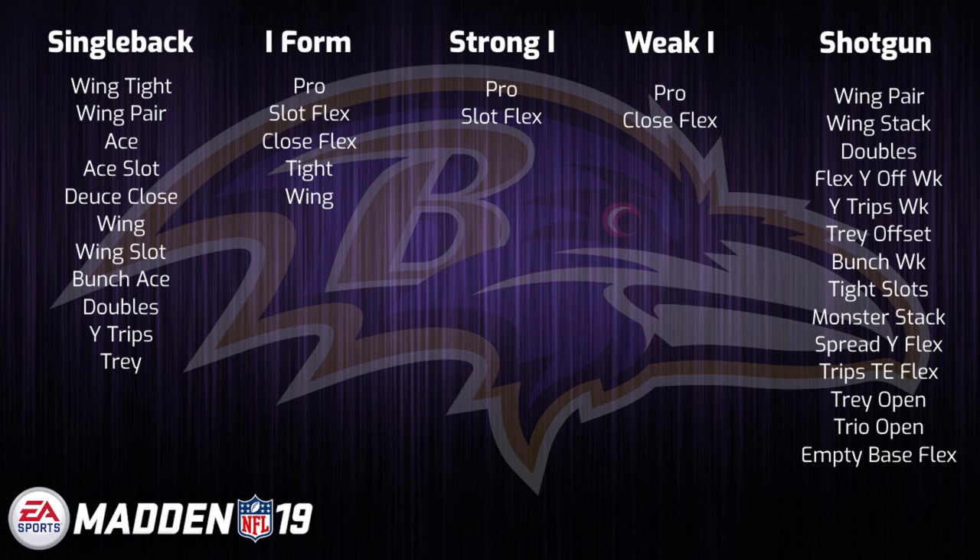A side note is that it will be very interesting how this playbook looks in Madden 20, especially if Lamar Jackson gets a chance to play during the season and they end up going with more exotic looks to fit his skill set.